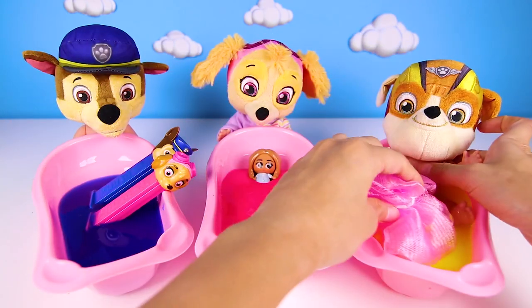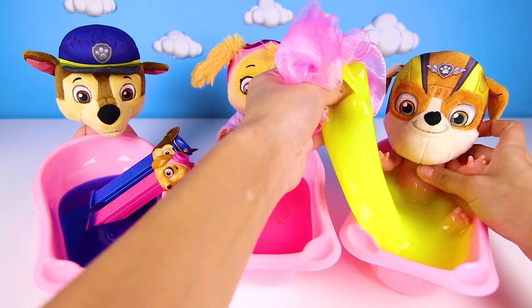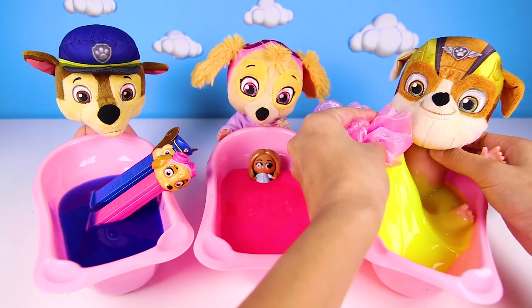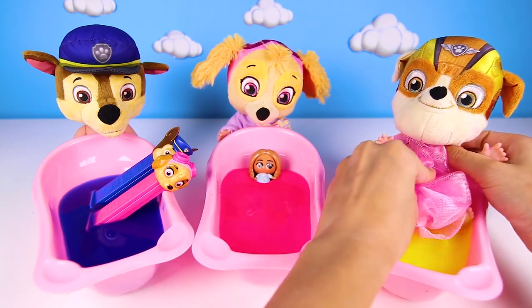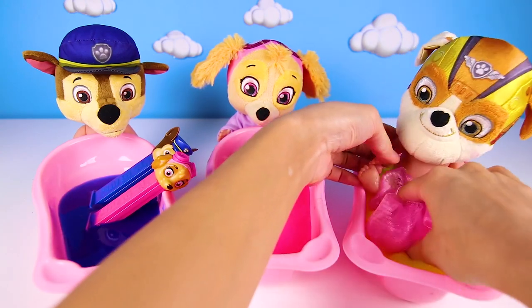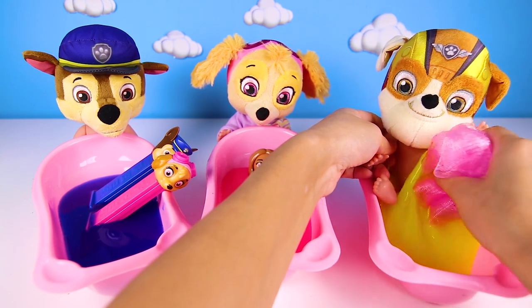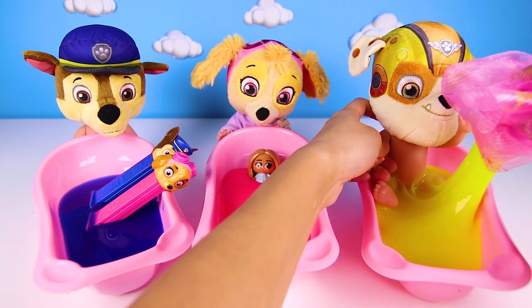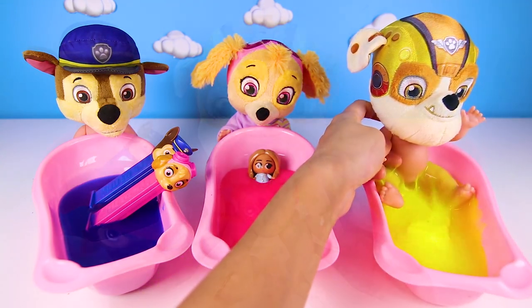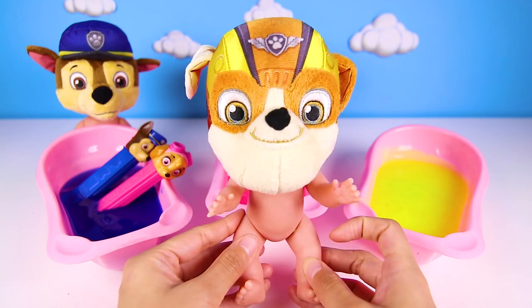Now it's Rubble's turn. Rubble got the dirtiest of everyone today because he really likes playing in the mud and building muddy castles. That's so yucky, Rubble! But it's OK — at least you had lots of fun. And this slime can get rid of all of the germs. We just have to scrub, scrub, scrub even more this time. And look — we have a clean Rubble! Good job!